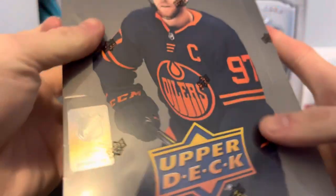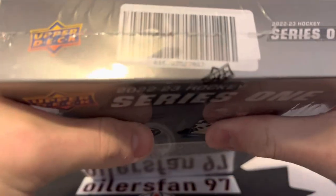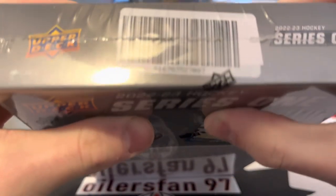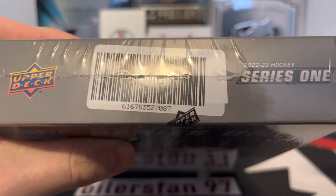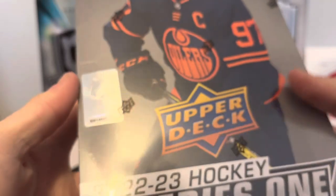We got box number 83 — I went from a fresh case, also got box number 87, so we've got 97 and 87. Let's go, Connor McDavid says let's get going!